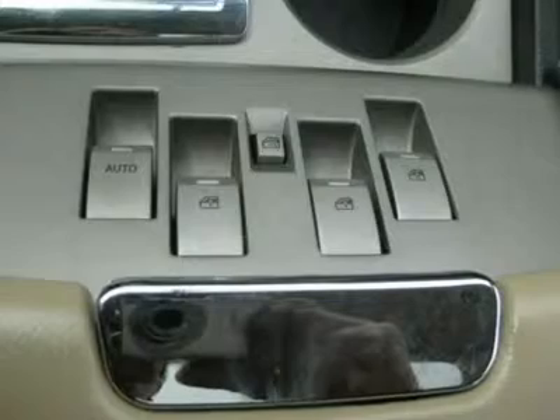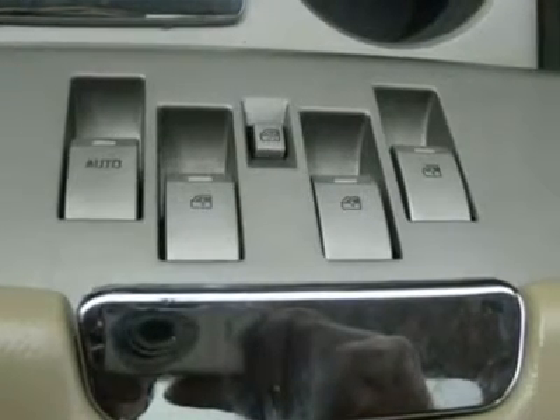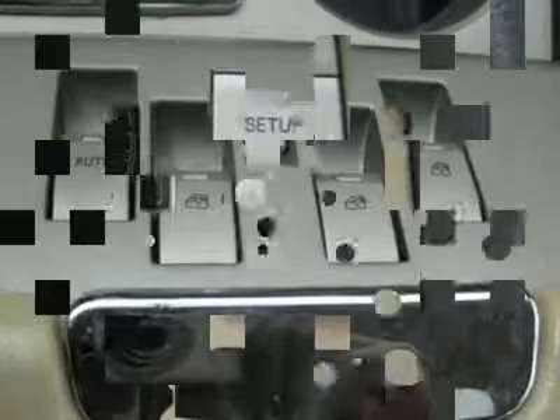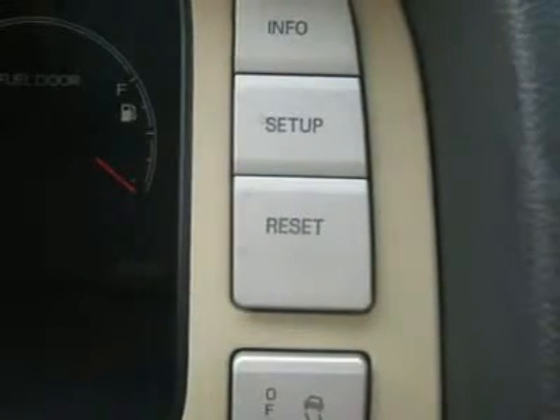Running boards, third seat, rear wipers, cup holders, heated mirrors, parking sensors, power adjustable pedals, front AC seats, power liftgate, premium wheels, rear radio control.